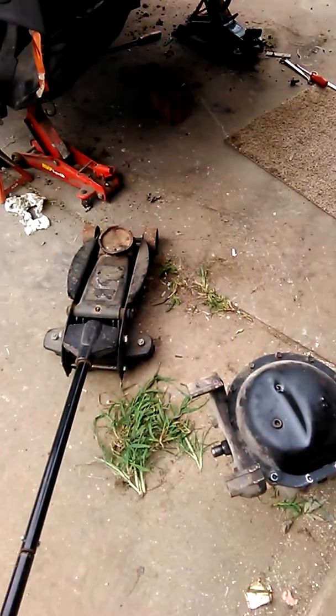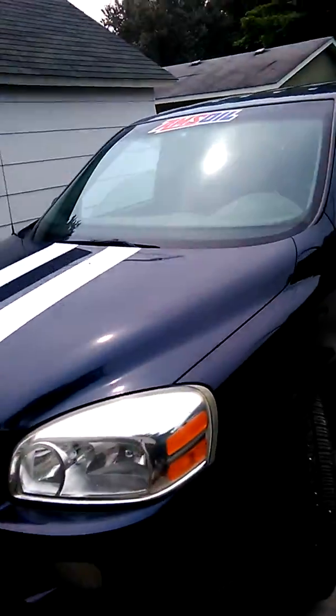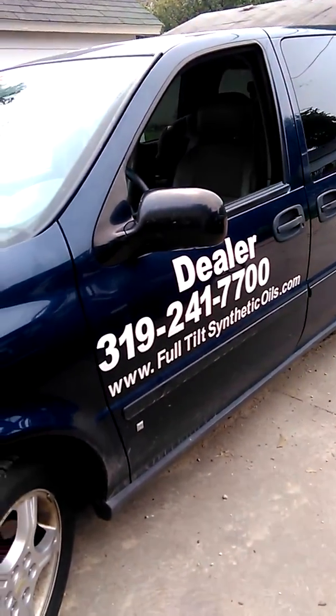Hey there, YouTubers. I kind of started doing the YouTube thing and stopped for a while. I got busy and everything, but independent AMSOIL dealer Chad Franks out of Lisbon, Iowa — FullTiltSyntheticOils.com.